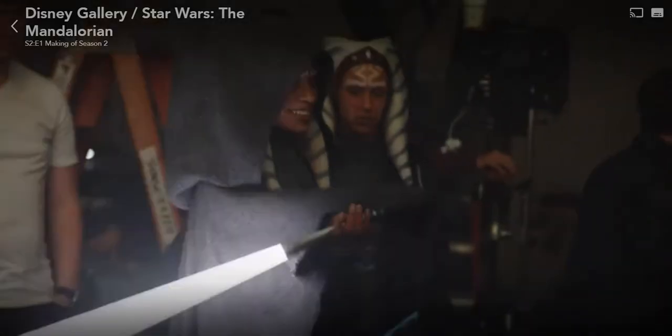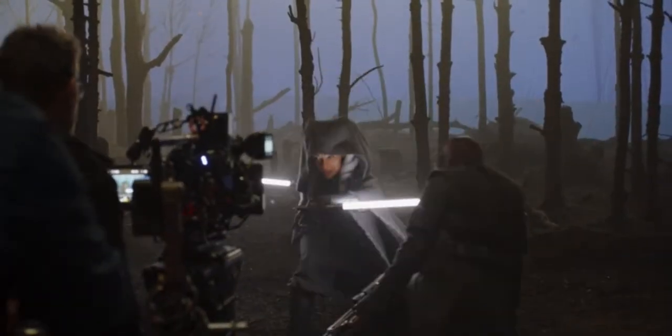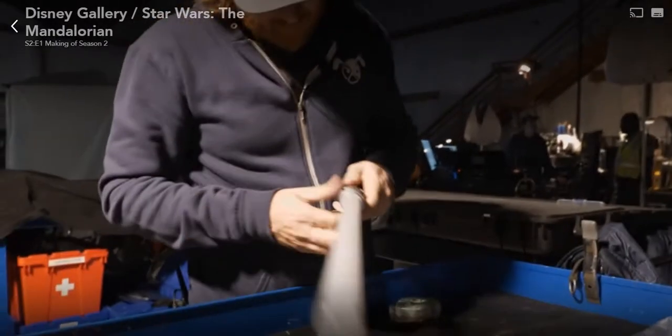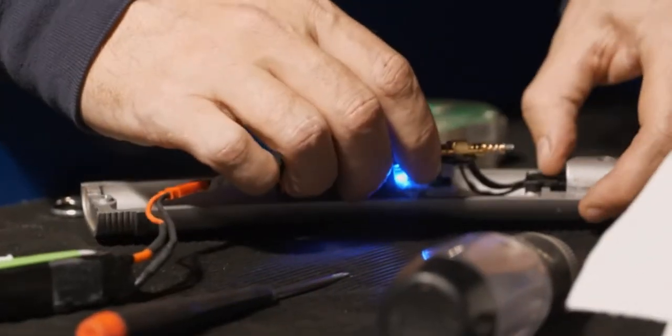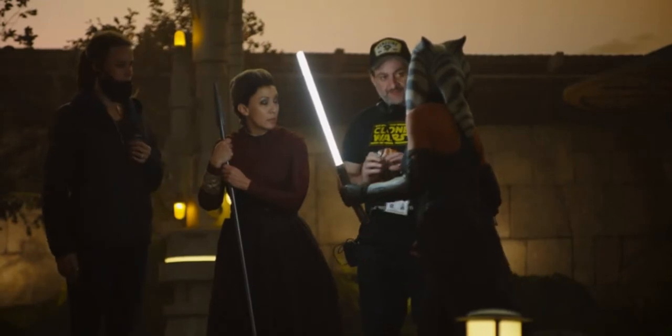We wanted something slender, something really elegant for her sabers — basically a katana and a shoto. But we're also trying to work with the technology we need to talk to our lighting console, so with the batteries and the receivers and all the different wireless components we had to put inside, the saber kept getting bigger and bigger. Dave was just, 'No, it can't look like this.' We went through a lot of different iterations and basically ended up slimming it down and using an external battery to get to what we needed so it looked correct.